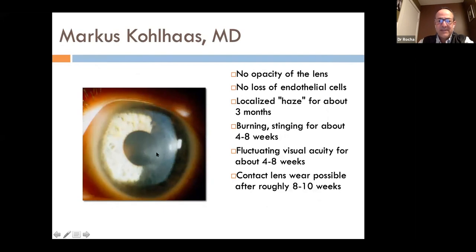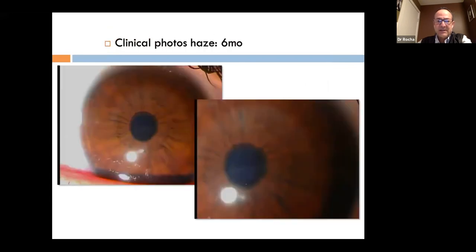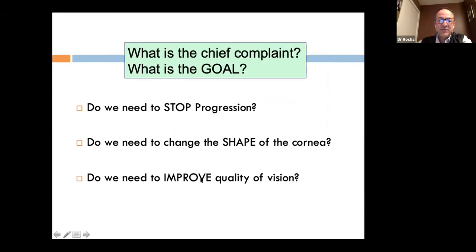There can be some haze formation, which usually goes away after about three months. We use mitomycin C in all of these cases, and we really have not seen major cases of haze. Keep in mind: what is the chief complaint, what is the goal, and do we need to stop progression, change the shape, or improve quality of vision?